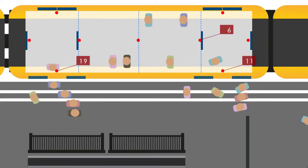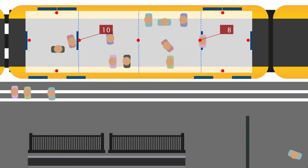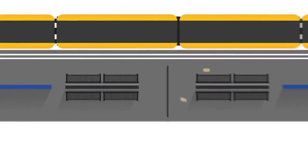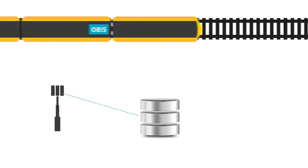Boarding and alighting passengers are counted, after which the occupancy of the train is calculated at compartment level. These real-time passenger numbers are then wirelessly communicated via the OBIS system of the train to the ground side and collected in a database.